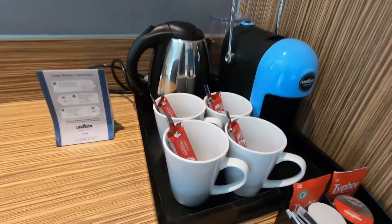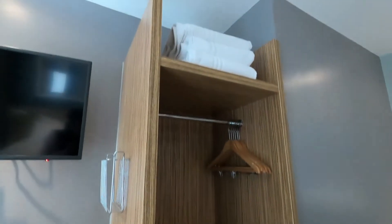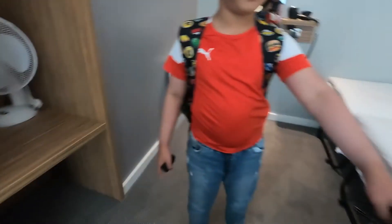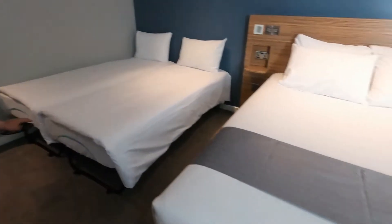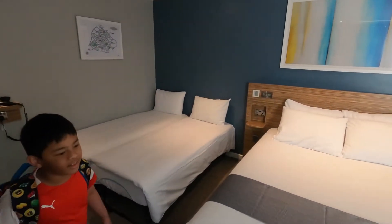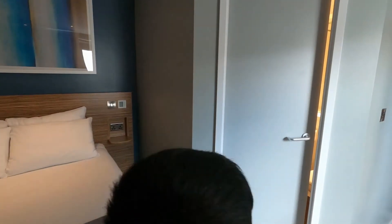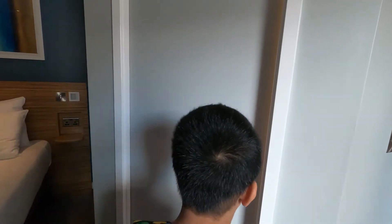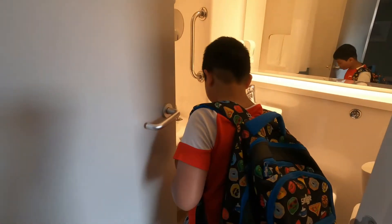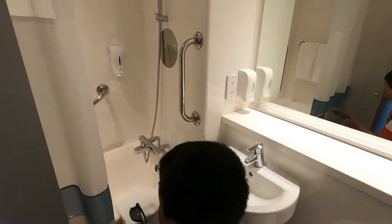We even got a kettle, a fan, iron equipment, some hangers, towels up there, a king bed, and two single beds. I'll probably sleep on this single bed. And behind there is the toilet. There's toilet, sink, and even a bathtub in there — so deep!